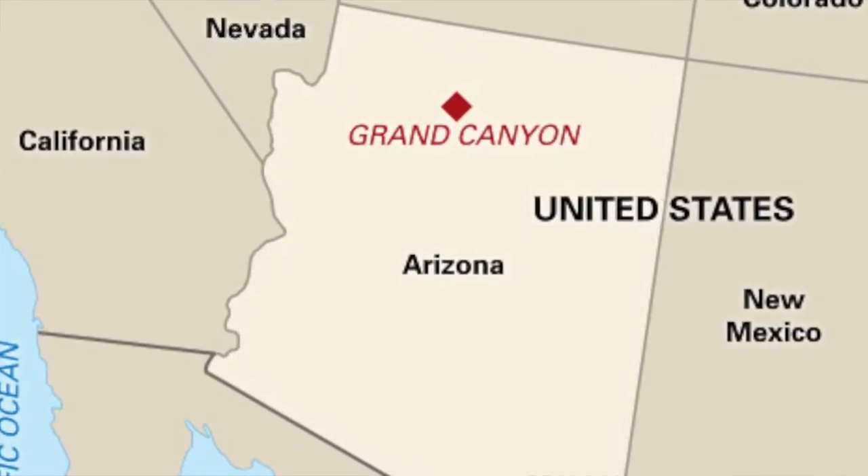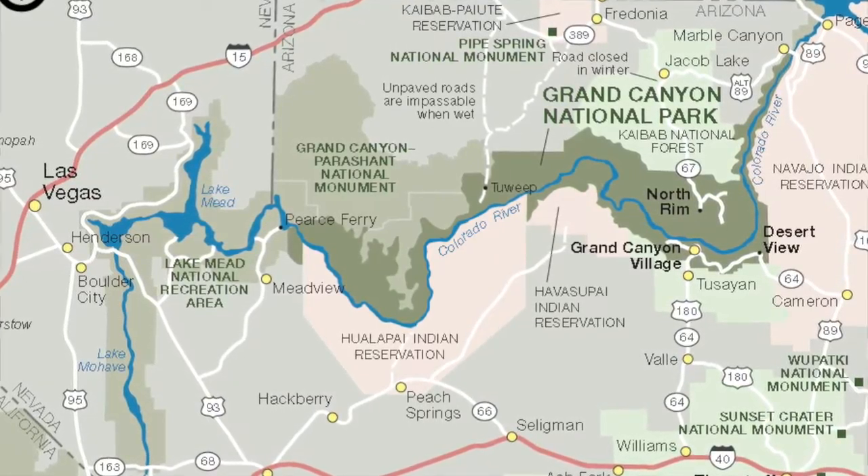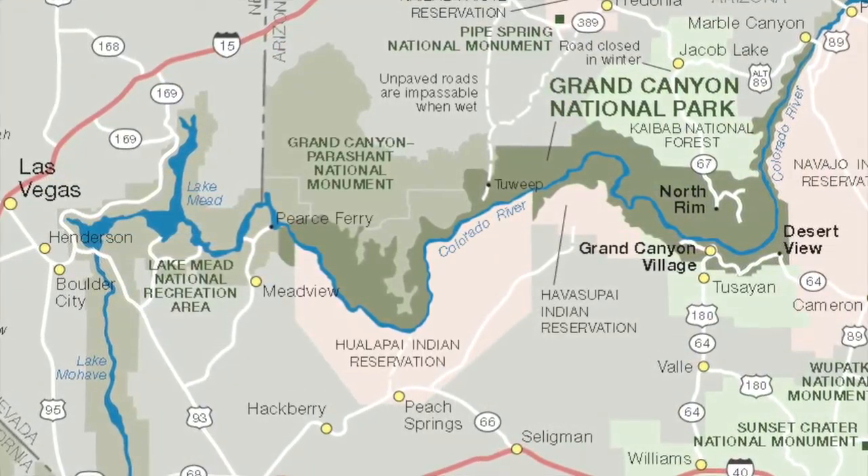The Grand Canyon is located in the deserts of Arizona. It is approximately 1,902 square miles.